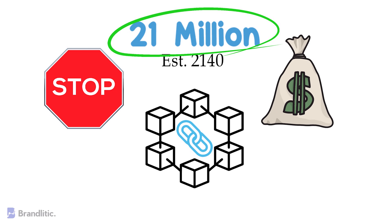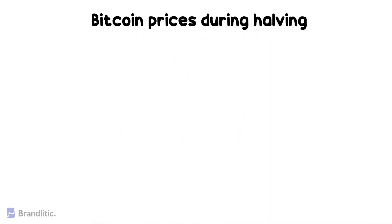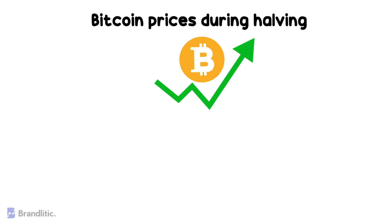Now that you understand what Bitcoin halving is, it's time to know what happens to Bitcoin prices during halving. To answer this in one line, it surely does increase the price of Bitcoin. Here's a summary of what happened around the first three halving events.